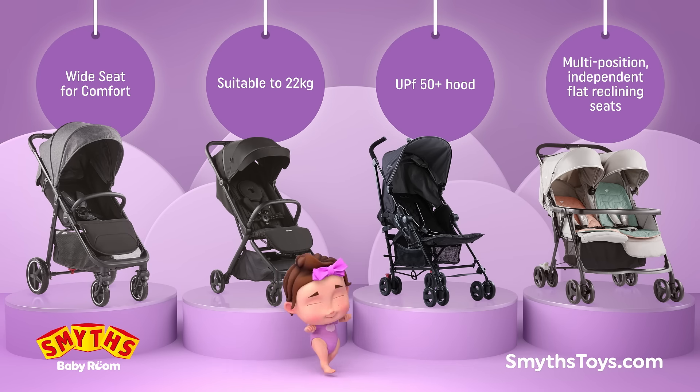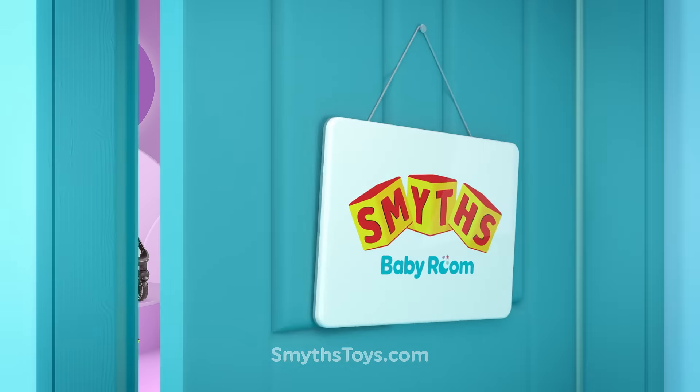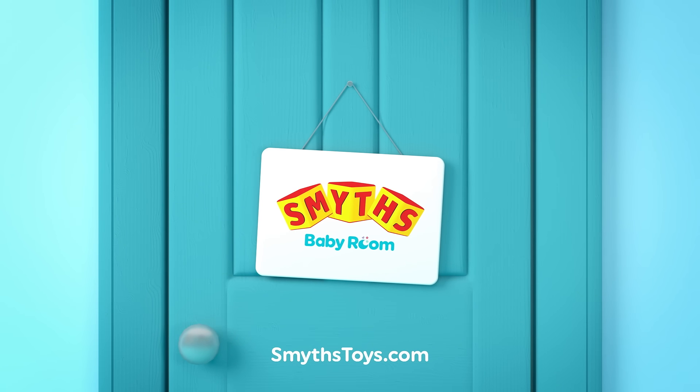Expertly checked by us, loved by Lily. Shop the Baby Room at Smith's online and in-store today.